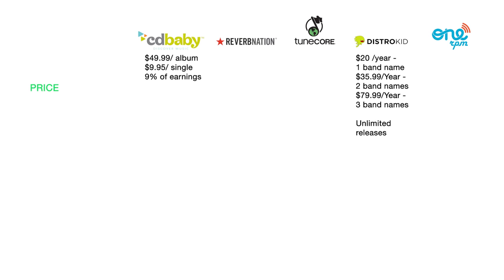OneRPM is free — they don't charge anything, but they take 15% of your earnings with the free option. They also have a paid option: $30 per album per year and $15 per single per year, where you keep 100% of your earnings. They also allow you to alternate between the two options.